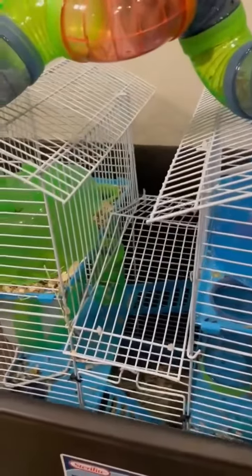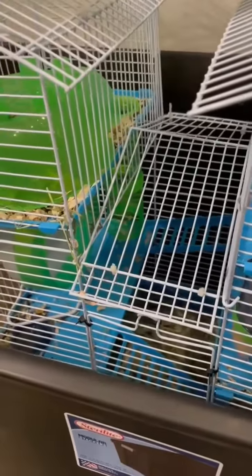So basically this is what hamsters do to eat. If you have any questions, just make sure they're coming down below. Thanks for watching.